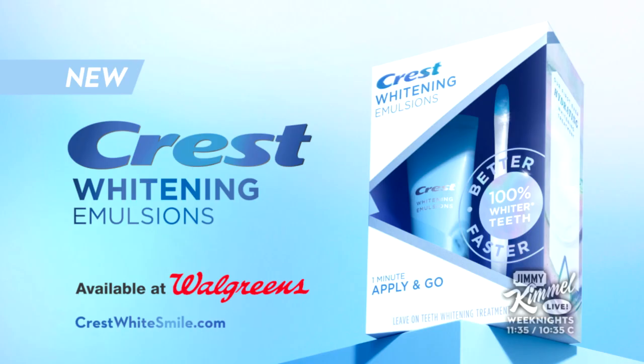I love your teeth, and I love your whole face. Anything nice you want to say to me? Yes, I love your teeth too. For 100% whiter teeth, try new Crest Whitening Emulsions. Buy now at Walgreens and crestwhitesmile.com.